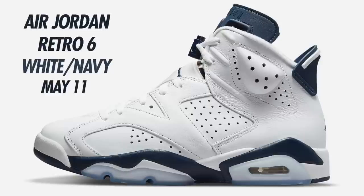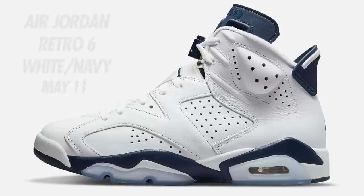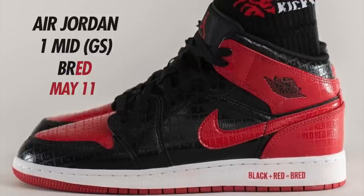Next is the Air Jordan 6 in White and Midnight Navy. This shoe originally came out in 2000 and is finally making a return 22 years later. Originally expected to drop around Black Friday last year, it kept getting pushed back. These now have a release date of May 11th and will be dropping in full family sizing.